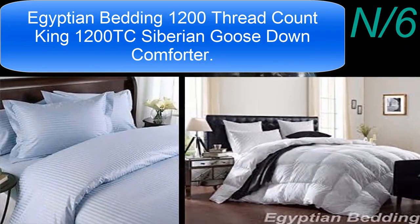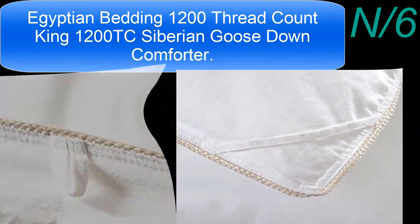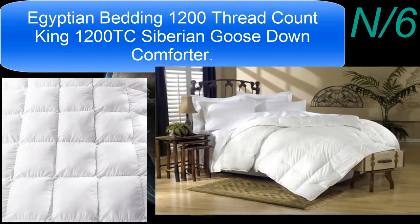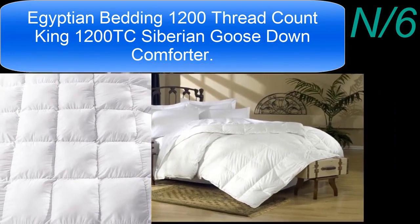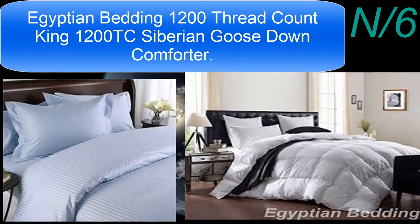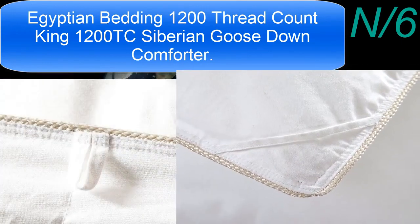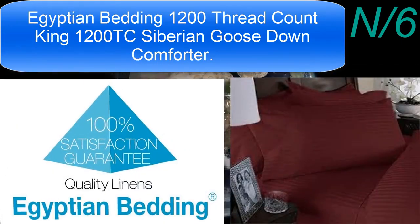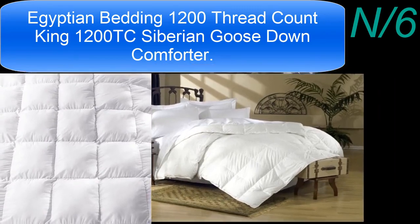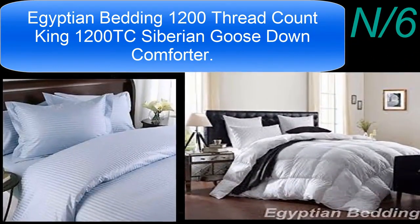List number six: the Egyptian Bedding 1200 Thread Count King Siberian Goose Down Comforter. Package contains one Egyptian Bedding registered goose down comforter in a beautiful zippered package. Wrap yourself in 100% Egyptian cotton superior comforters found in world-class hotels, woven to 1200 threads per square inch from long-staple Giza cotton grown in the Nile River Valley. The result is a comforter so luxurious and soft you'll feel like you're covering with a cloud night after night. Warranty only when purchased from an authorized reseller.